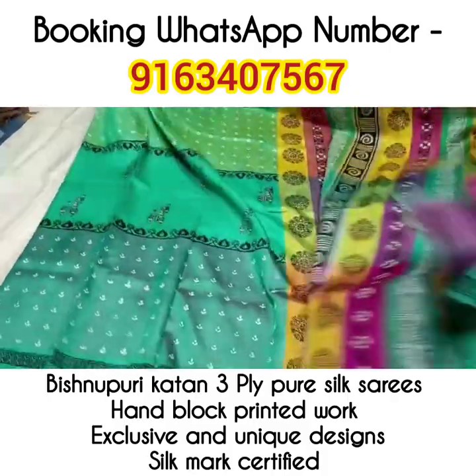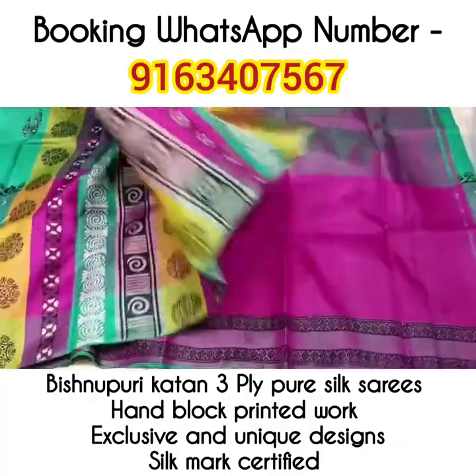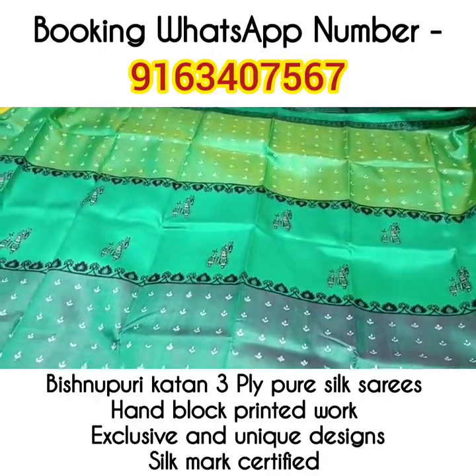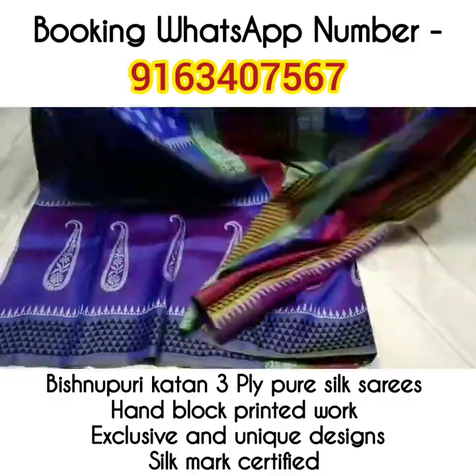Saree number 6 — again a very unique green color combination. Look at the beautiful palla portion. Pink colored blouse piece. Look at the body of the saree — a very beautiful horse motif is there in the body.